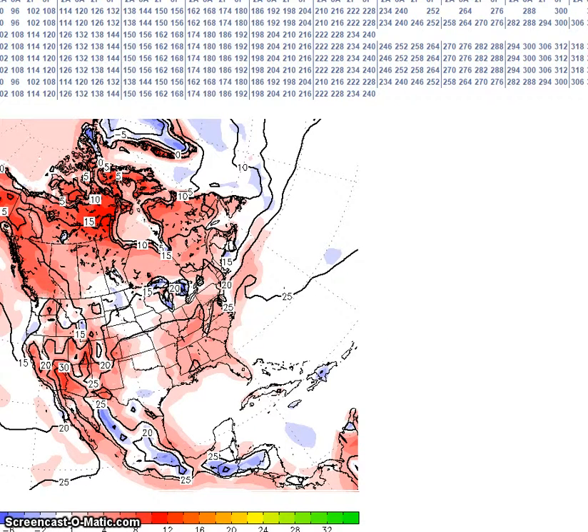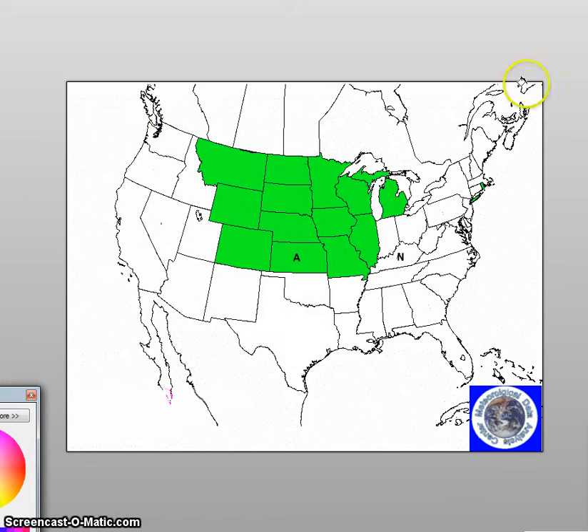For precipitation, I am forecasting above normal precipitation for this area. That is the long-range weather forecast discussion for June 14th to the 26th. Thank you for coming to Jim Munley's World of Weather, and have a good day.